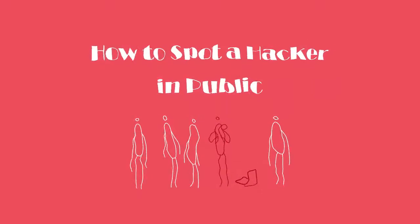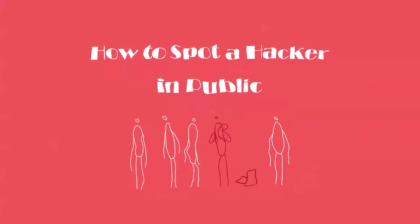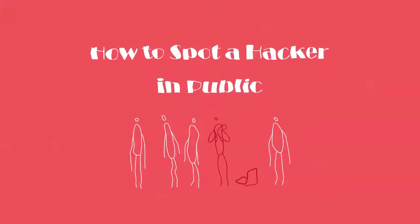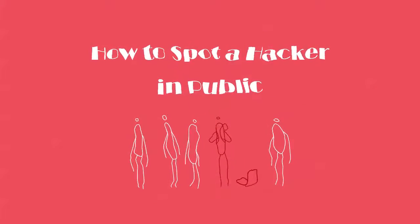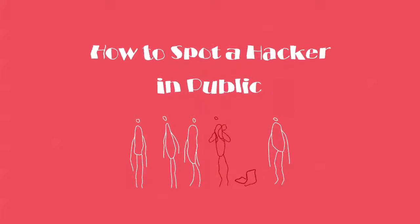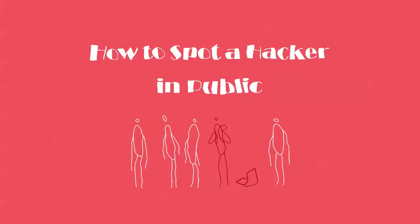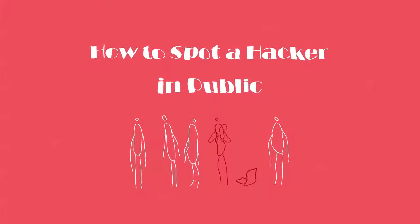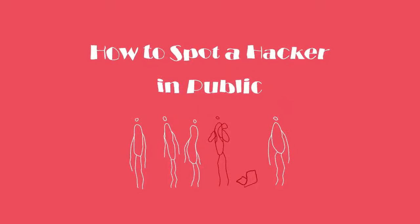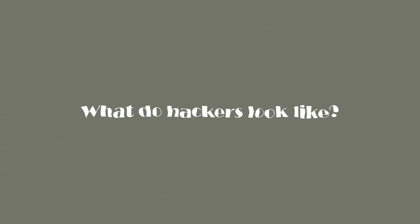Hey guys, today we're going to talk about a really different topic. Recently my blog has been hacked — just a basic C&C server — but the encryption was off so I couldn't really hack back. Anyway, we're going to talk about how to spot these hackers in real life, so let's get right to it.